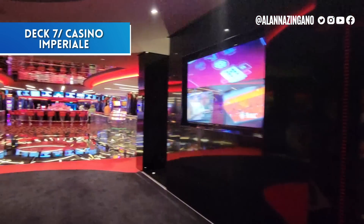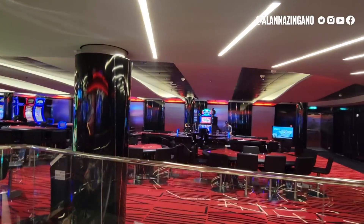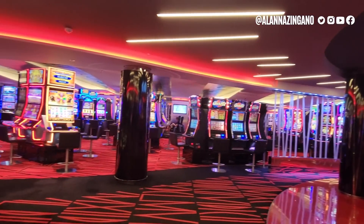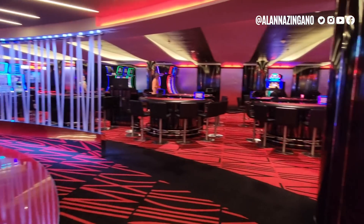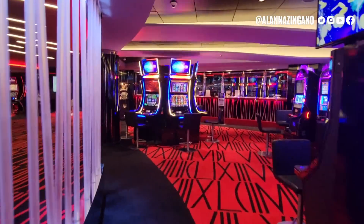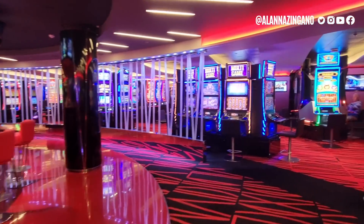On deck 7 is the casino. Walking in, you'll see red and black décor with blackjack, poker, and other card game tables on one side. The casino bar sits right in the center, separating slot machines on one side from the table games on the other, with more slots on the far side as well. The open layout makes it easy to navigate and see all your options.